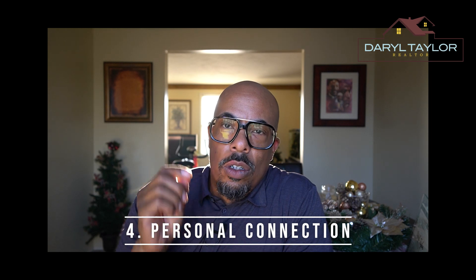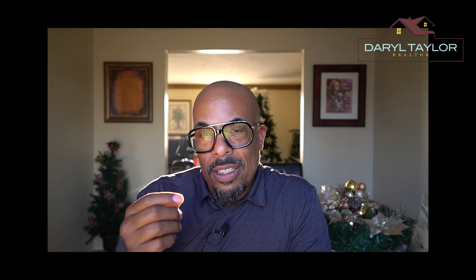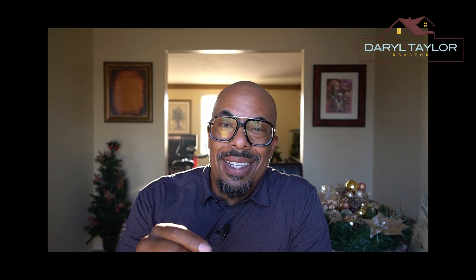Tip four: personal connection. A good realtor will make a personal connection with you — building that connection is essential. Your realtor should understand your needs, your preferences, and your goals. A good realtor takes the time to listen and tailors their approach to your unique situation, creating tactics to get things done the way you need them.